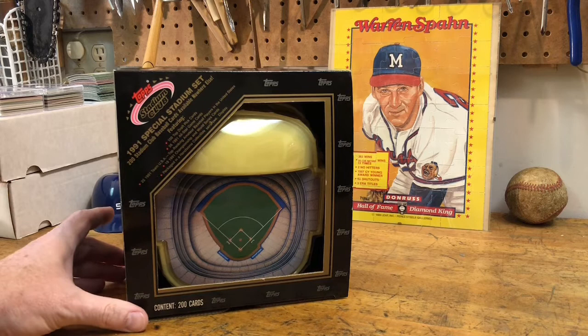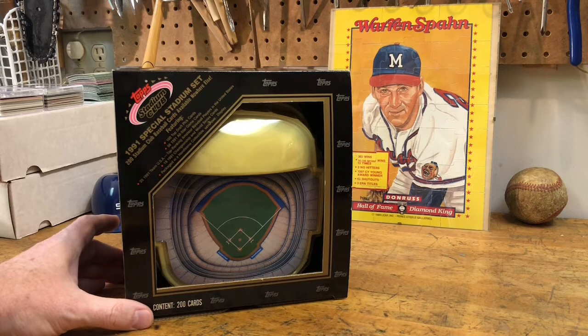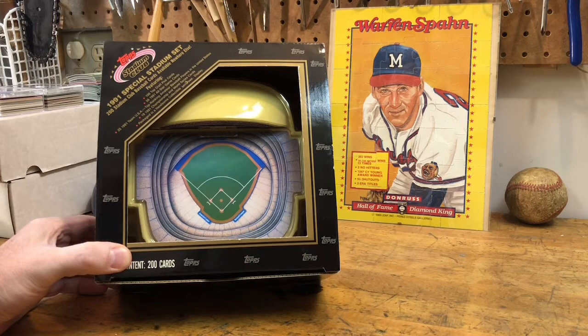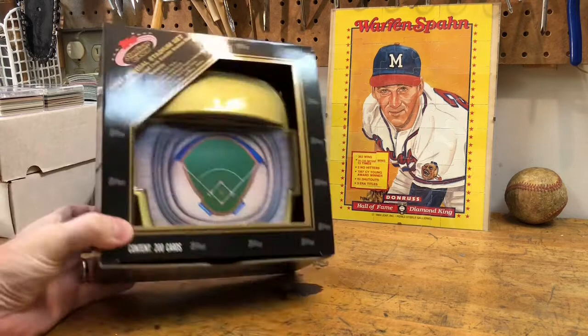One of the things I found was another Stadium Club find. On an earlier episode of The Basement Files we found a collector's kit, and this time we have a 1991 special stadium set — it's 200 cards that come in a replica of the Toronto SkyDome. It's a wild find; it hasn't been opened, might have been sealed at some point, but we're going to go ahead and open it up today.